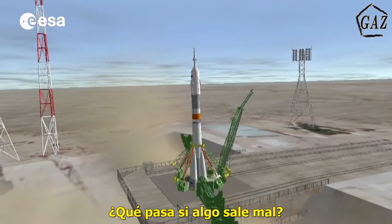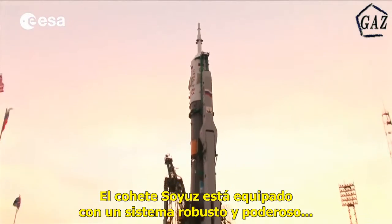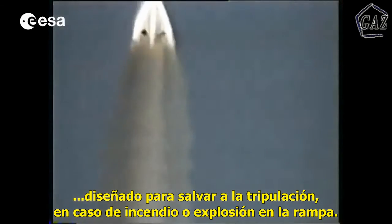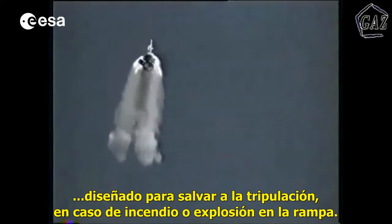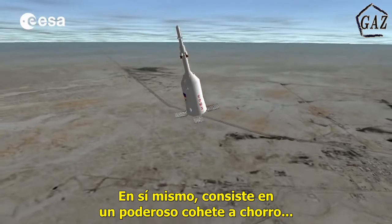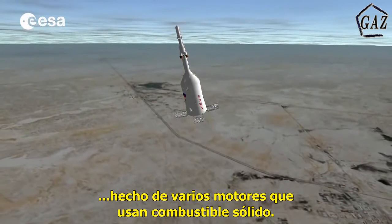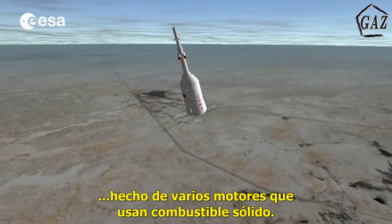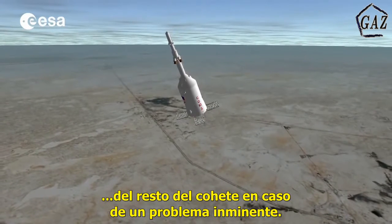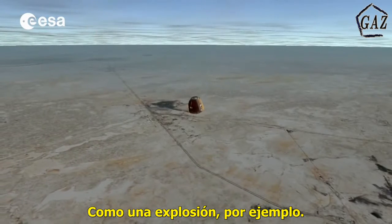What happens if anything goes wrong? The Soyuz rocket is equipped with a robust and powerful system designed to save the crew in case the rocket were to start burning or explode on the launch pad. This is the launch escape tower — itself a small yet powerful rocket made up of several engines which use solid propellant. It is capable of quickly extracting the crew compartments from the rest of the rocket in case of an imminent threat, like an explosion for instance.